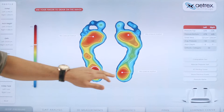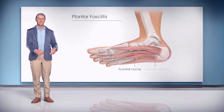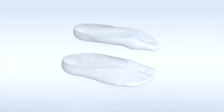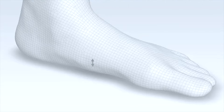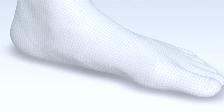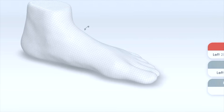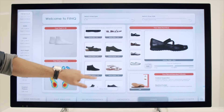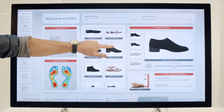Albert captures an enormous amount of data about your customers that you wouldn't be able to capture online. It captures wide-ranging information about the pressure points of their feet, where they'd be prone to discomfort or pain. It captures all different dimensions of their feet — from the length to their width, to the height of their arch, the girth of their feet — and all this data can be utilized not only to custom recommend the right products for them, but for a host of other benefits for your business.